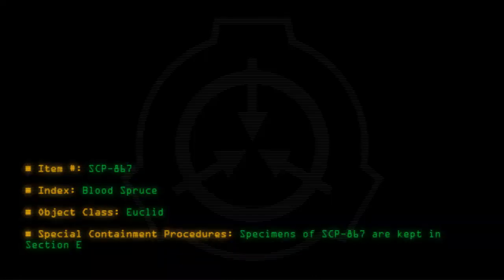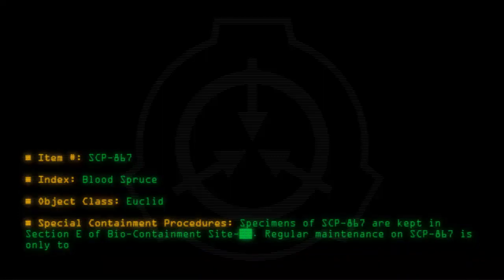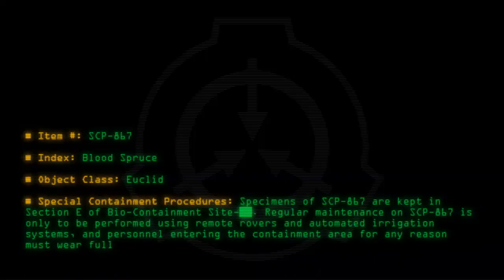Special containment procedures: Specimens of SCP-867 are kept in section E of biocontainment site. Regular maintenance on SCP-867 is only to be performed using remote rovers and automated irrigation systems. Personnel entering the containment area for any reason must wear full-body NBC protection with a Kevlar underlayer.